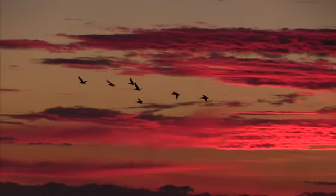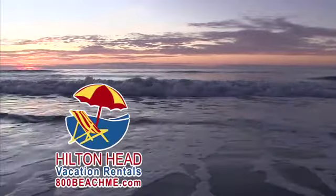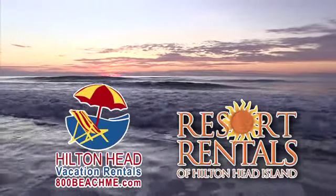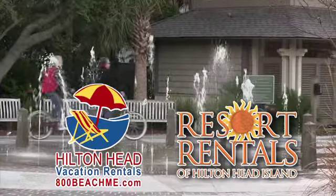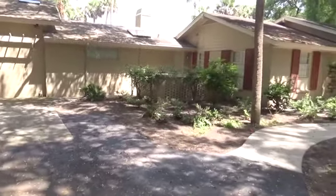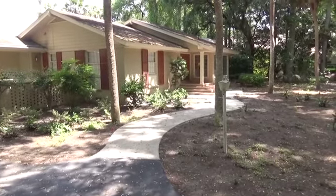Coming to Hilton Head, no better place to be and no better companies to serve you than Hilton Head Vacation Rentals and Resort Rentals of Hilton Head Island. Here's a property just right for you. If you have a large family and need a place for everyone to fit, Carolina Breeze is your place.